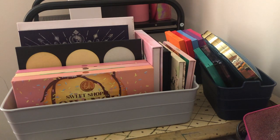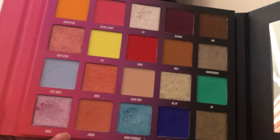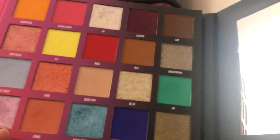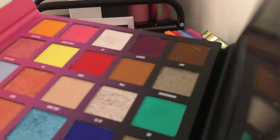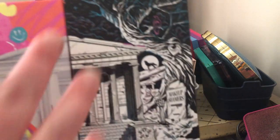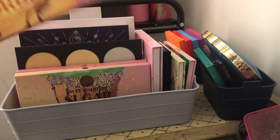Next we have the Nikki Tutorials and Beauty Bay collab — it's really pretty. The shimmers are gorgeous; the mattes are okay. I just have other things I love more and honestly I'm not a big fan of how it opens or the mirror setup. I don't think the dark side of the palette matched as dark and grungy as the outside looks. So I'm going to go ahead and declutter this too.